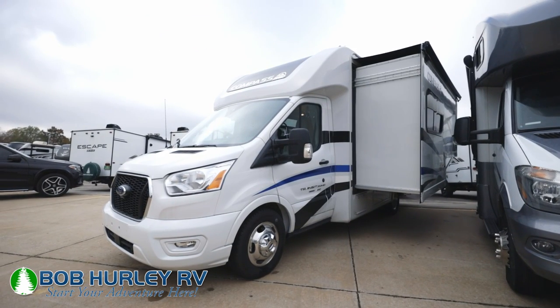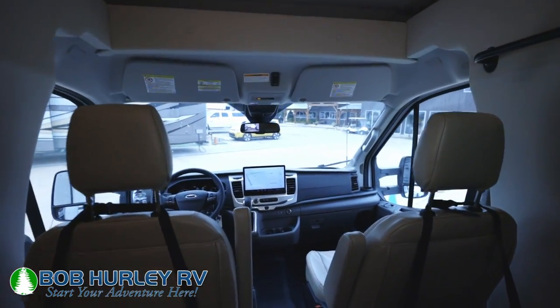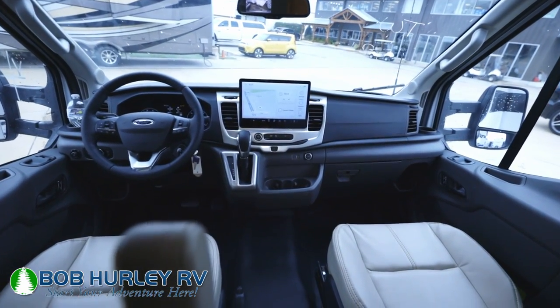I'm going to show you the front of this first. This is actually considered a Class B or Class B Plus. The difference between a B or B Plus is mainly your chassis up here and your cabin.